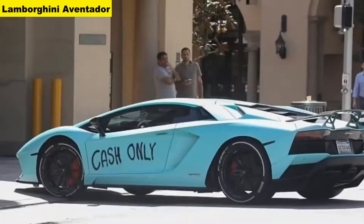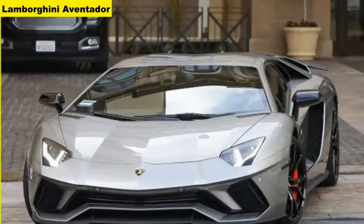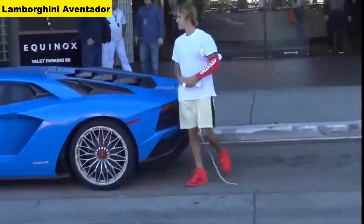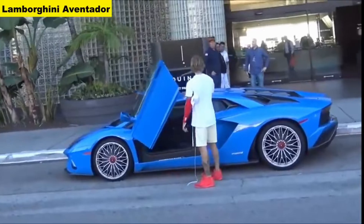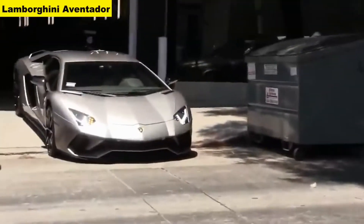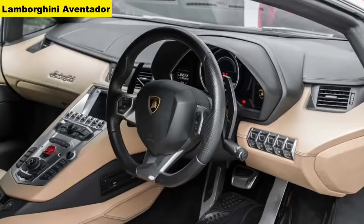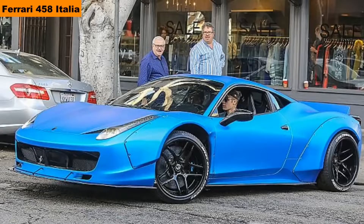Number 2: Lamborghini Aventador. He owns 3 Lamborghini Aventadors — one in blue, another in silver, and another in spray-painted sky blue. The cost of the car is $393,695; in India, Rs 6.2 crore. The car comes with a 6.5-liter V12 engine which produces 700 bhp, 690 Nm of torque, and the car can reach 349 km/h. 0-100 in 2.9 seconds.